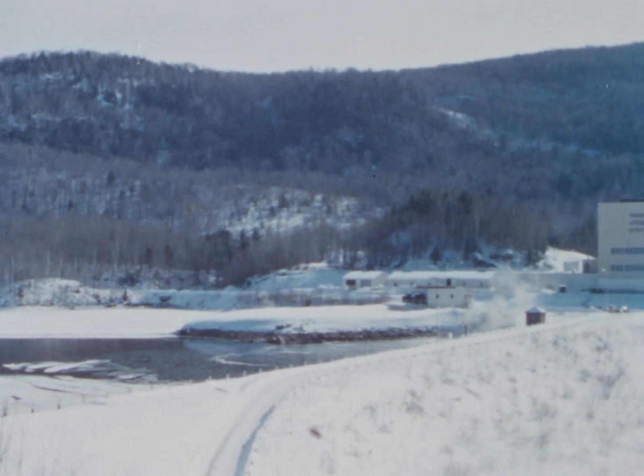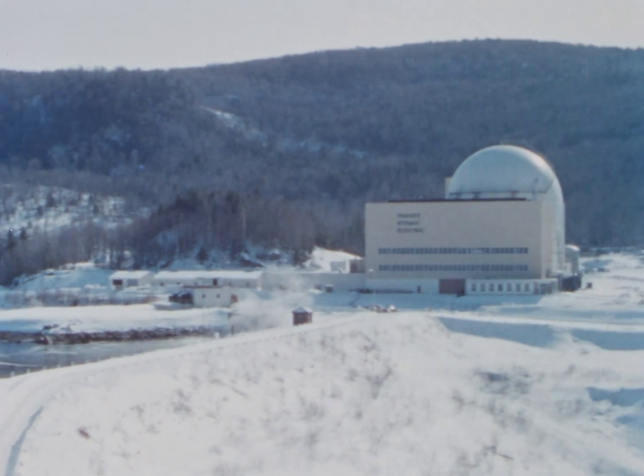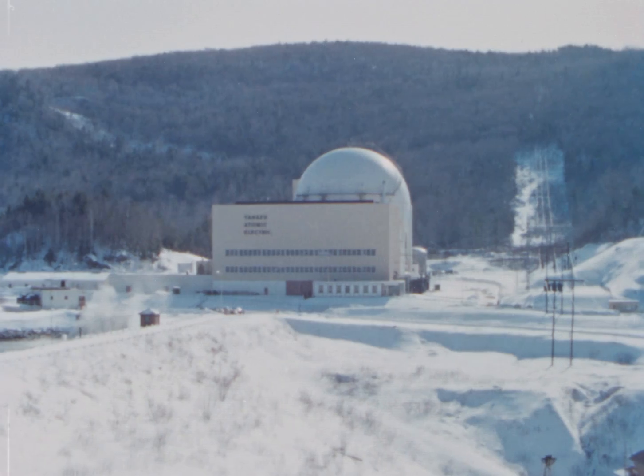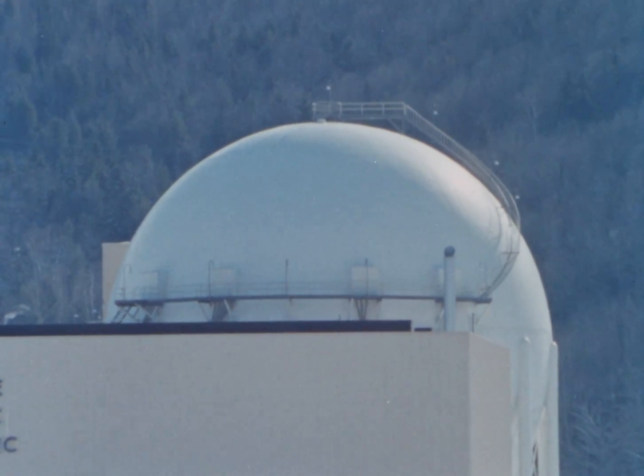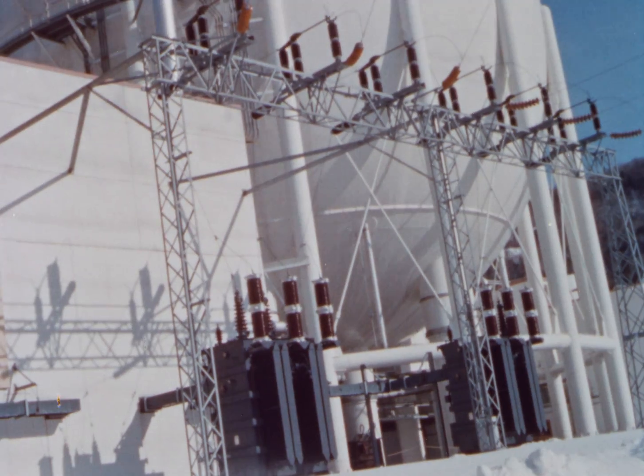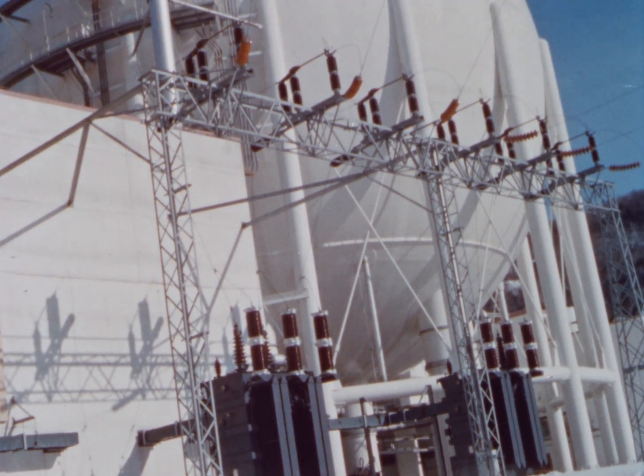This site was selected because of its convenience to existing power transmission facilities and abundant water source. The Yankee Steel Containment Sphere houses the reactor and associated equipment.